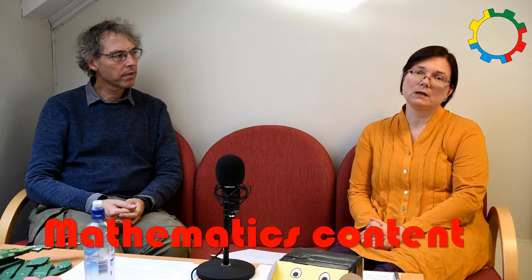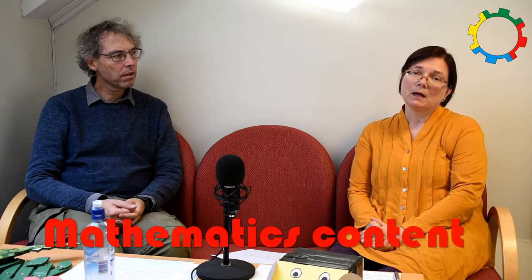Hello, welcome to this film about the Automata and about the STEM content. We are going to talk about mathematics. I am Signe Maria Hansen and my name is Oliver Thier.